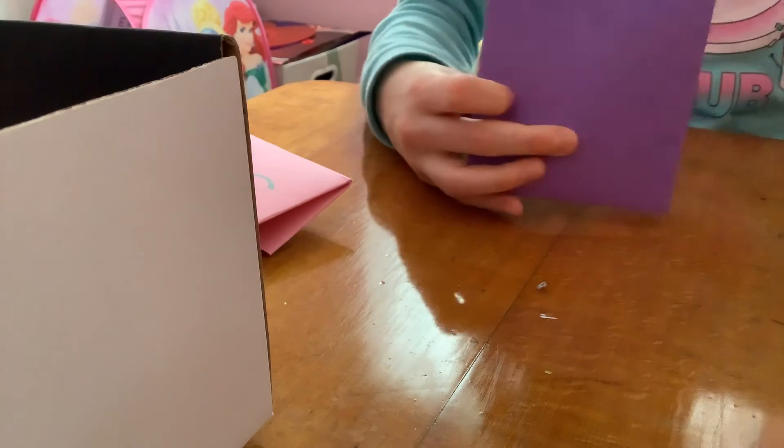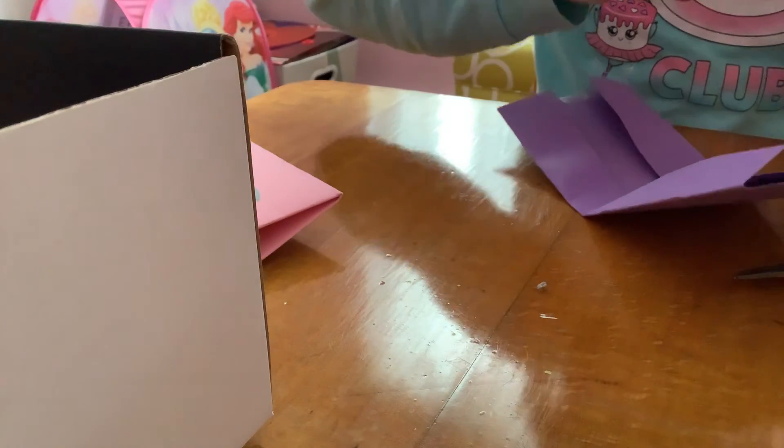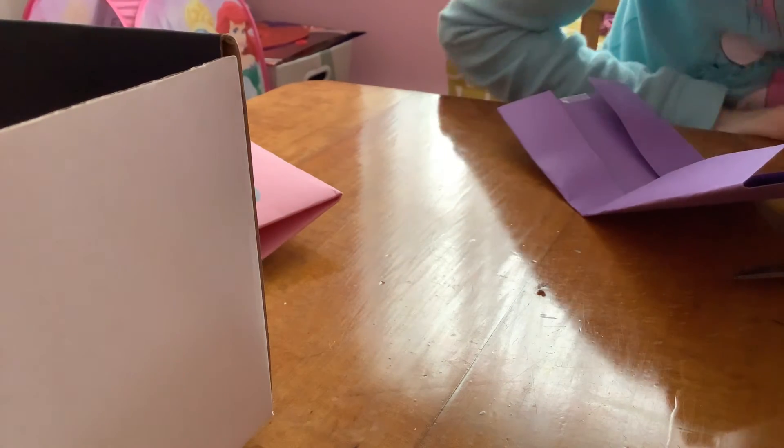Now let's open up the pets. The mystery one can be anything — pets, accessories, anything. Whoa, it's so cute! Look, it's a little Hatchimal bunny! And look, this is a little Hatchimal sheep — so cute! Now I'll put them in here.